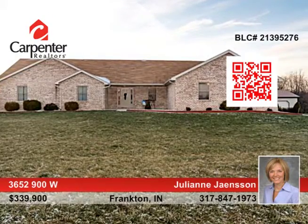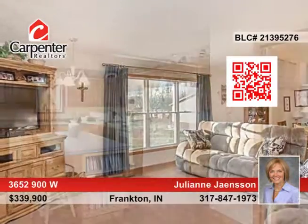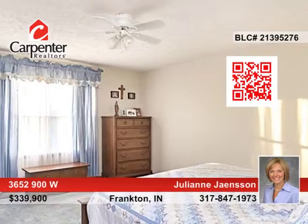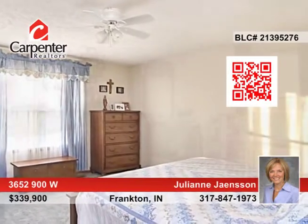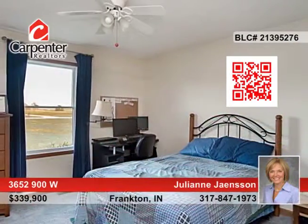This quiet 5-acre property featuring a 3-bedroom, 4-bath brick ranch is the perfect retreat after a long day. The home has highlights including beautiful hardwood floors, solid wood doors, tons of closet space, an oversized laundry room, and spectacular views.